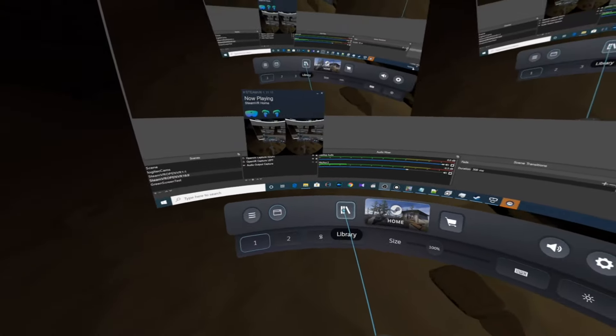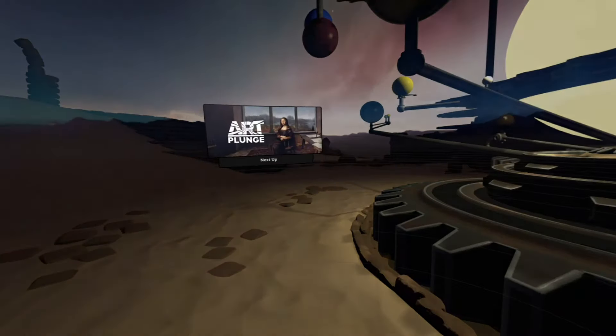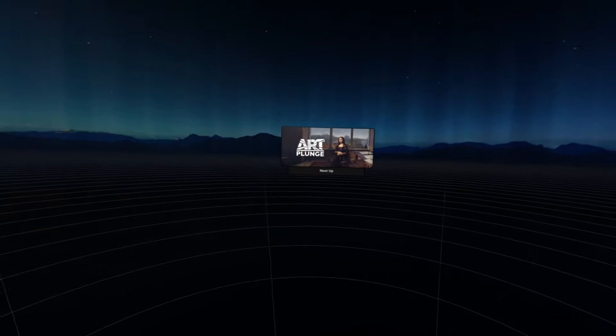Start recording. Hello! I'm going to go to Artplunge. Alright, let's do it. Let's Artplunge it up. Let's plunge this with some art.